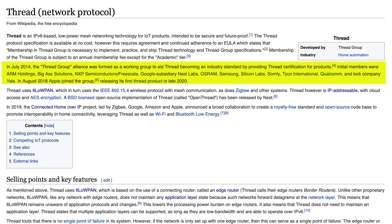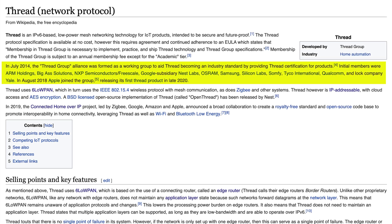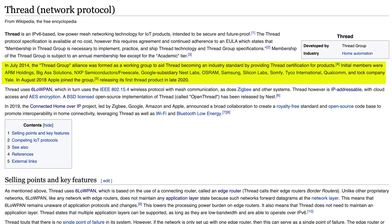The Thread Group was founded back in 2014 by a consortium of consumer technology companies including Nest, Samsung, Silicon Labs, Qualcomm, Yale, and others, with Apple joining in 2018. They set out to make Thread the industry standard protocol for smart homes.